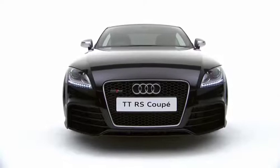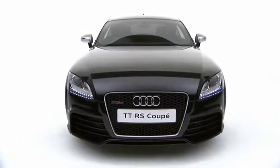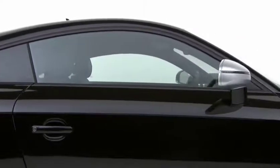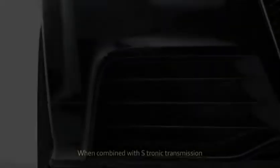In designing the TTRS, Audi have created the ultimate incarnation of this iconic car. Powered by a 5-cylinder 2.5-litre TFSI engine which develops 340 PS, the TTRS Coupe can accelerate from 0 to 62 miles per hour in just 4.3 seconds.